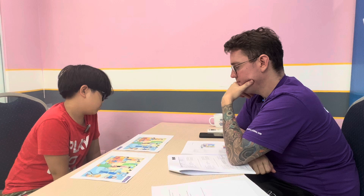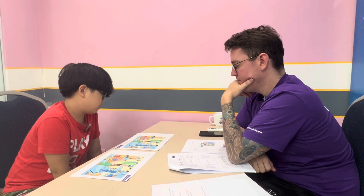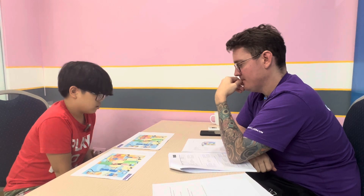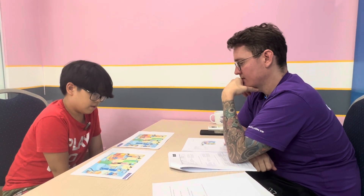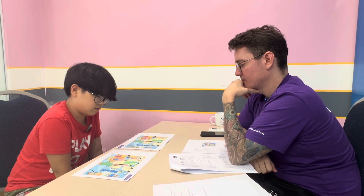The boy in picture A is taller than the girl. But in picture B, the boy is shorter than the girl.